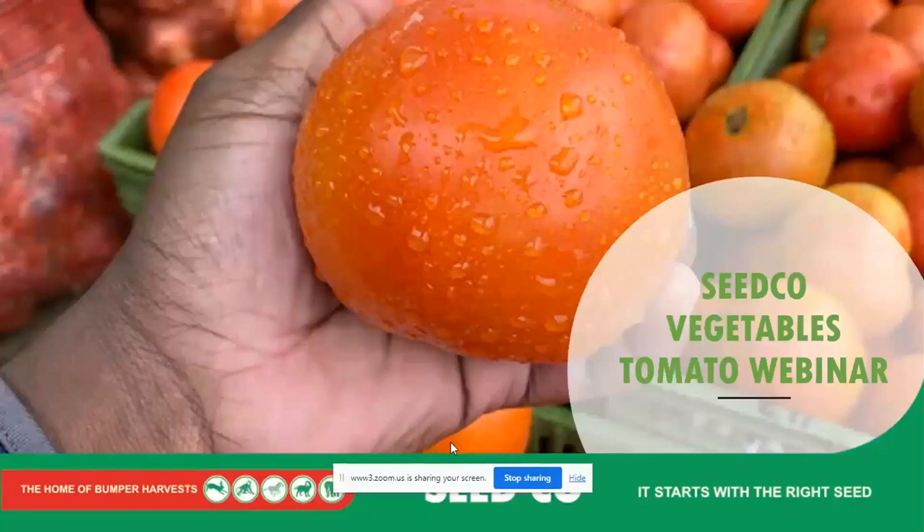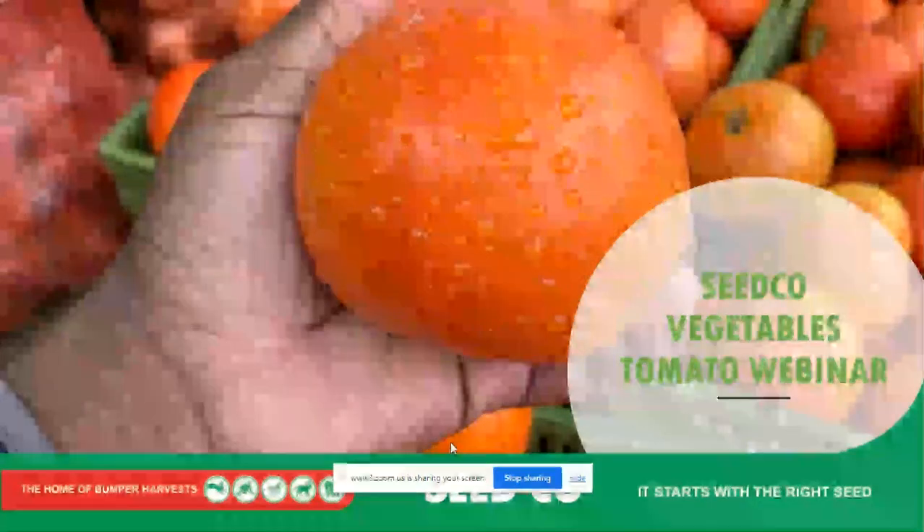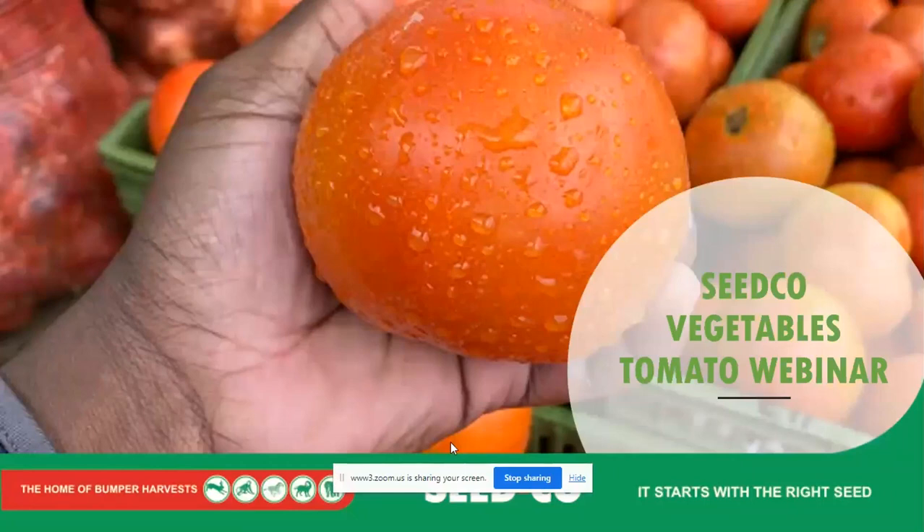My name is Francis Mapindani. I'm a Seedco agronomist covering Mashonaland East Province. Today I will be talking about the tomato varieties that Seedco has to offer to our farmers, so that we get the best possible return using Seedco genetics when it comes to tomatoes.